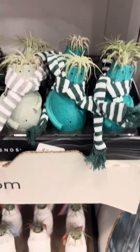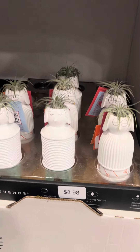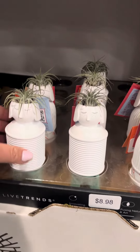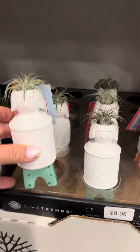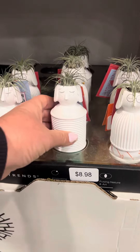Cute. And more. These are $8.98 — I wonder why. Look at how cute. Oh, is that cute? Love it.